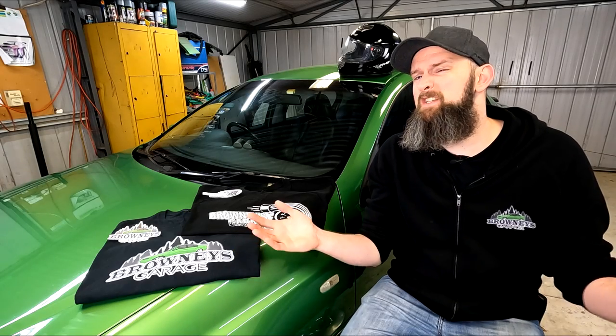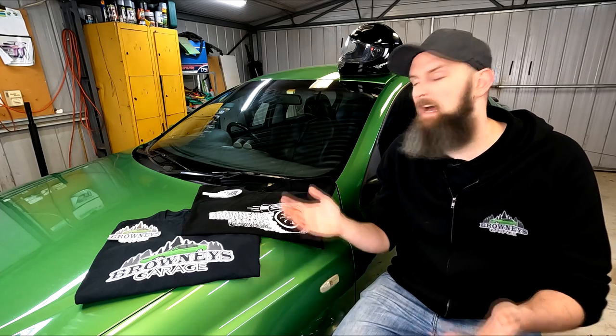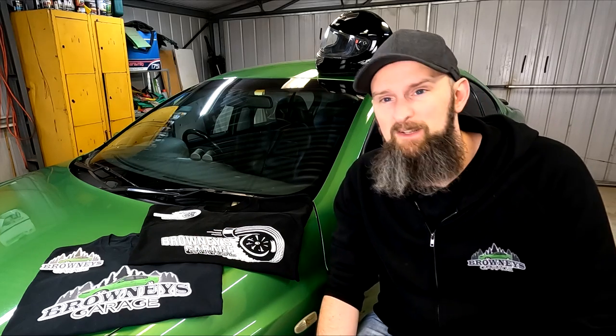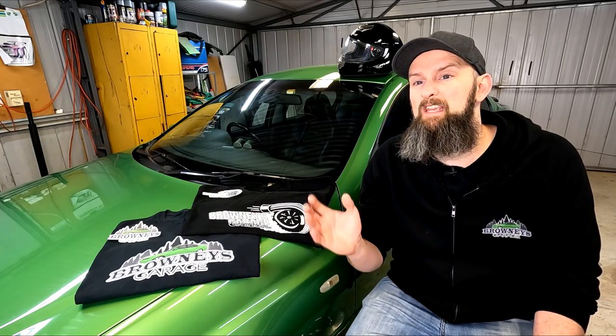Now the numbers are out — congrats to our last giveaway winner Glenn, who nailed that power figure in the last video and has been sent out a hoodie and shirt. Hope you enjoy those mate. Let's finally go for a victory drive to see what this turbo setup feels and sounds like, even if we did fall a little short of our completely made up goal. And while we do, start getting those guesses in for the quarter mile time and our next giveaway.